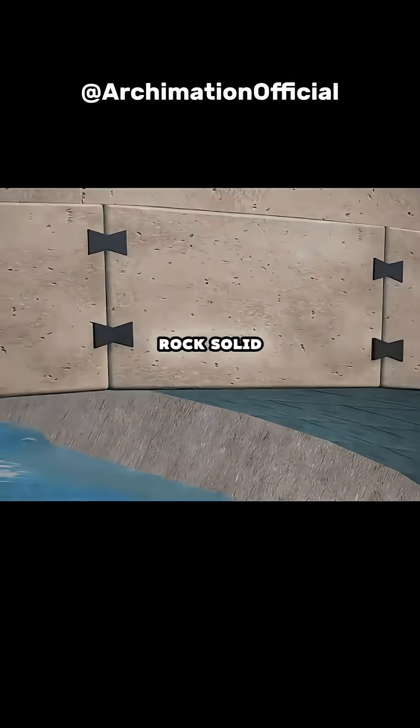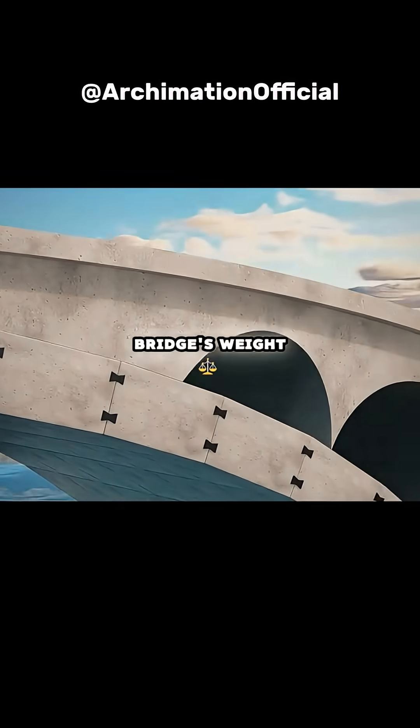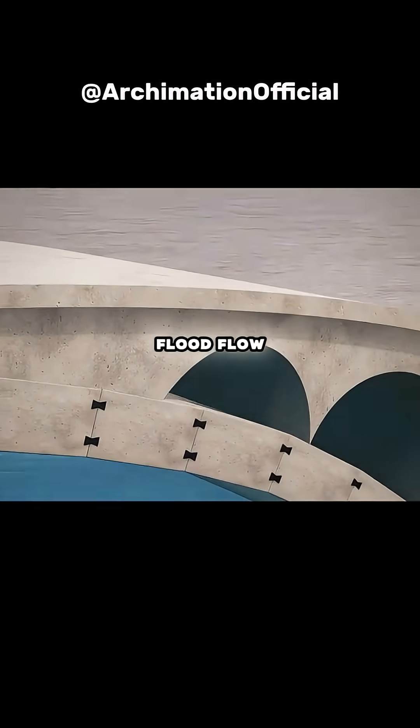The bridge stands rock solid. Still not satisfied, you add two smaller arches on each side of the main arch, reducing the bridge's weight, sharing the load, and improving flood flow.